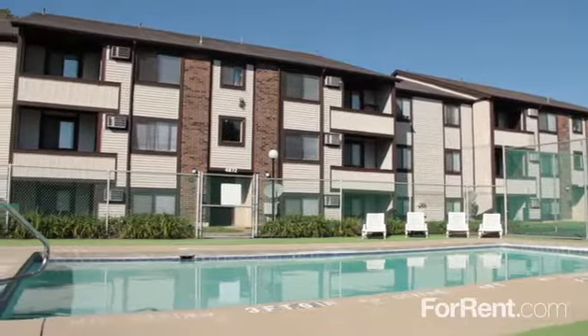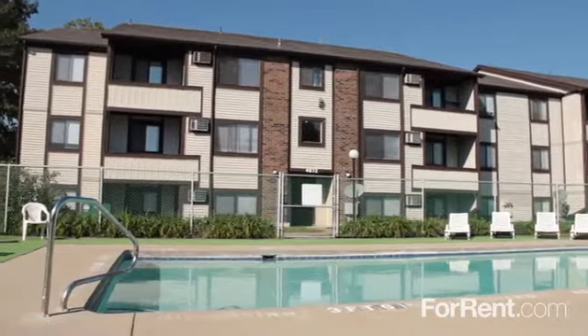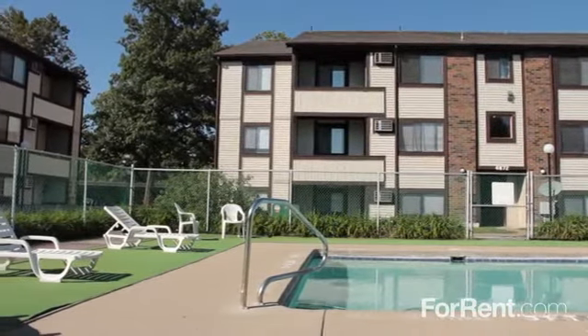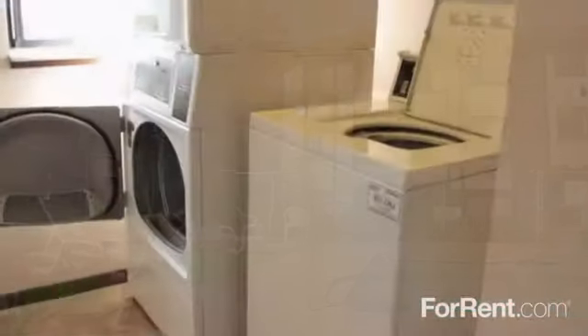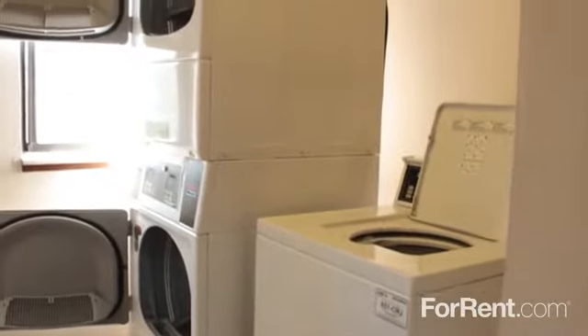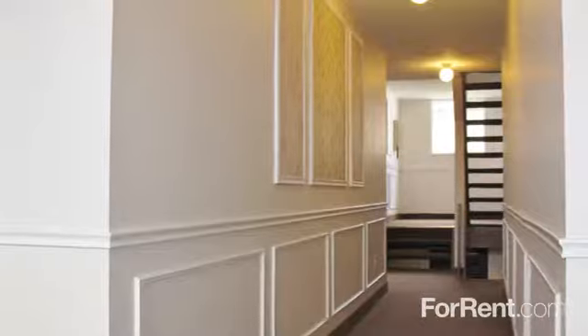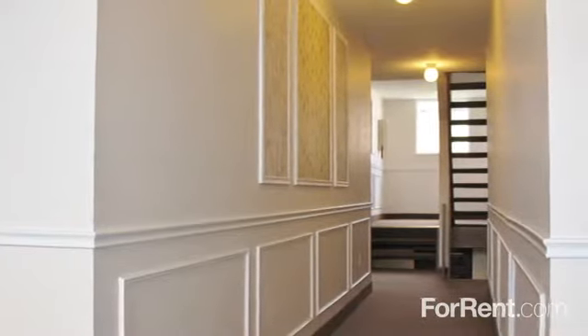Enjoy our tennis or basketball courts, or cool off with a refreshing swim in our shimmering pool, or relax and unwind on the sun deck. We have laundry facilities in each building and carport parking available for your convenience, as well as secured entry with decorative hallways.